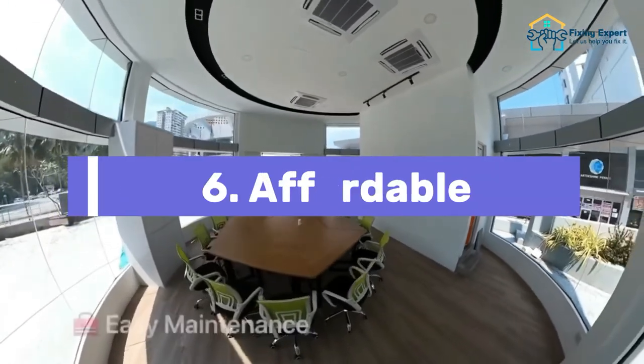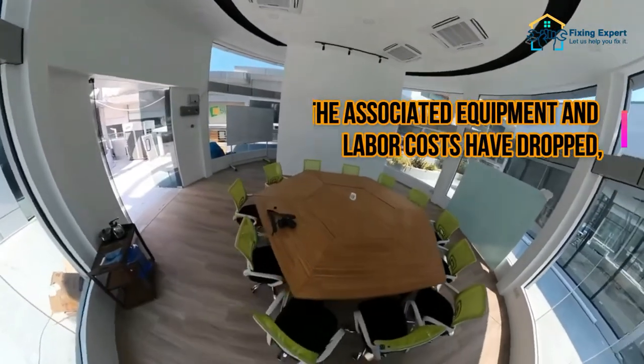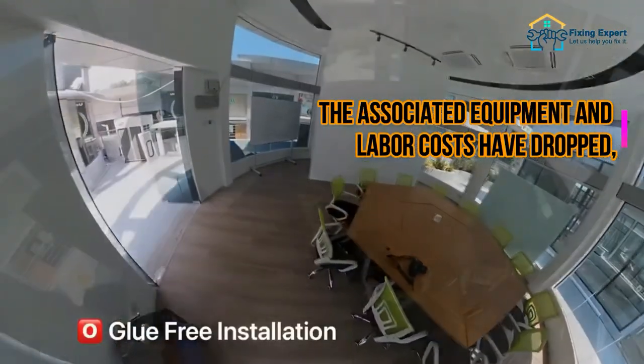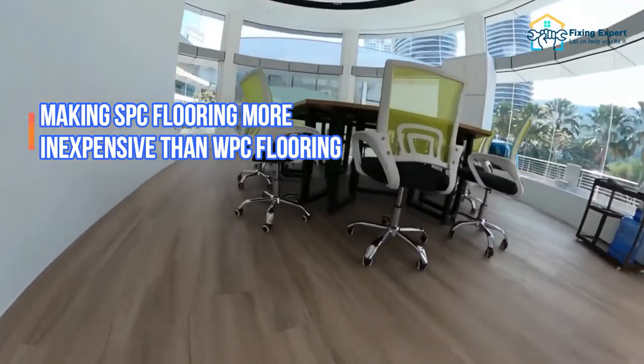6. Affordable. Because the manufacturing method for SPC flooring is straightforward, the associated equipment and labor costs have dropped, making SPC flooring more inexpensive than WPC flooring.